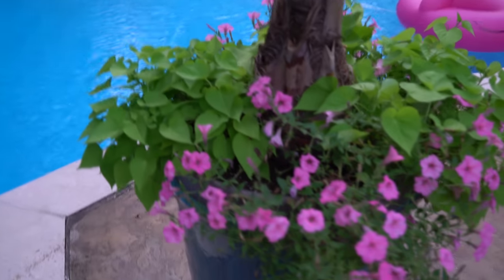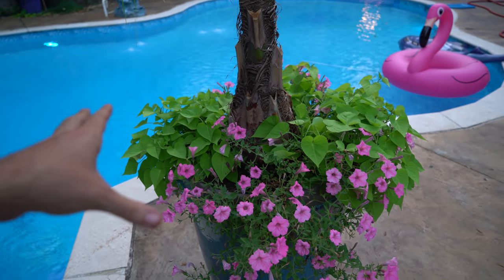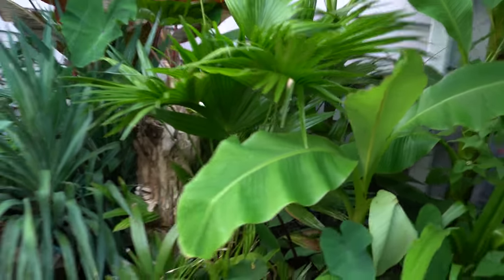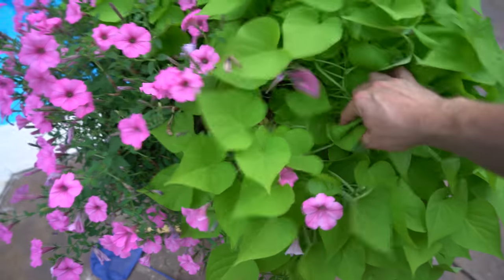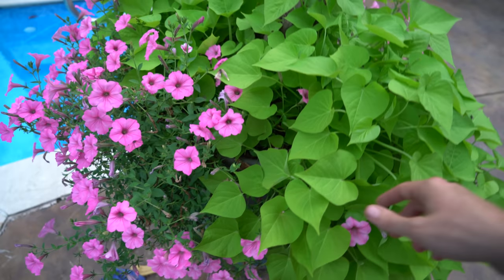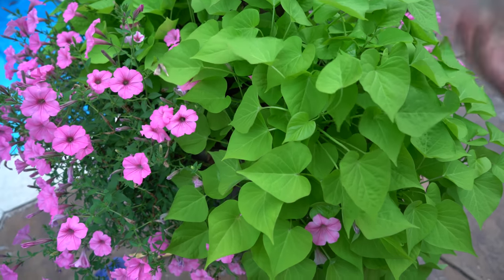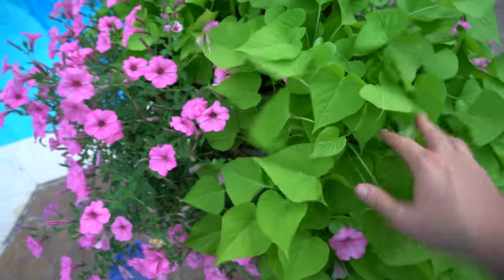The supertunias are doing well — not as much growth on this end as on the other end, but these were planted a couple weeks later. Let me go show you the other ones by the pool. Oh, they're big! And this sweet potato vine — it's too much. When I potted this up I explained the issues from the past with sweet potato vines just being too vigorous and choking out the supertunias. I tried a different variety this year, one I tried last year that wasn't as vigorous, but over here with more light it's just as vigorous.